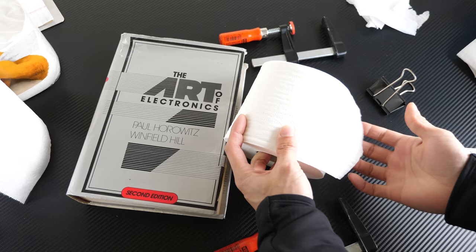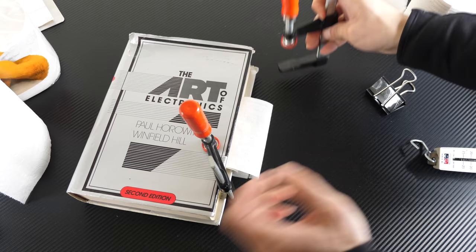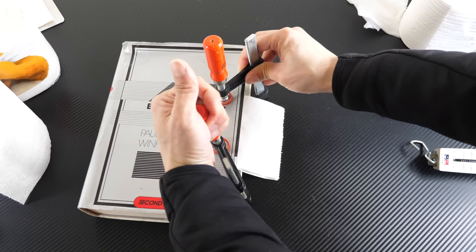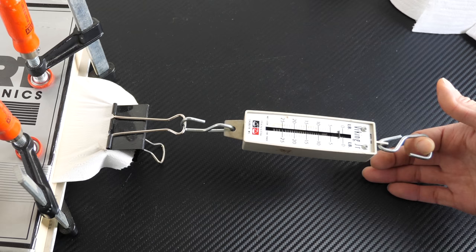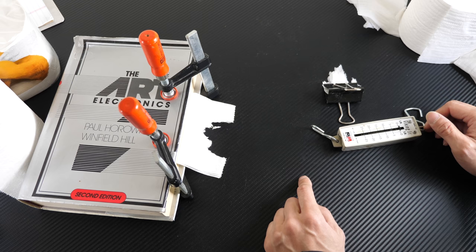Since there are twice the number of sheets in the Kirkland, I'm going to use two sheets to compare against one sheet of Charmin. This might be an unfair test because four plies will likely be stronger, but you're looking at about the same cost — or slightly less — with the Kirkland brand. The double Kirkland sheet tears at about 1.7 pounds, close to twice the strength, which is reasonable since you have twice the tissue paper.